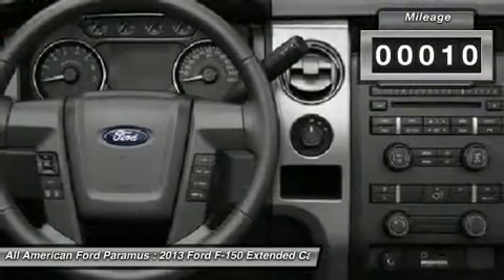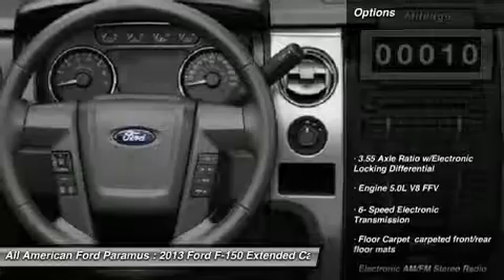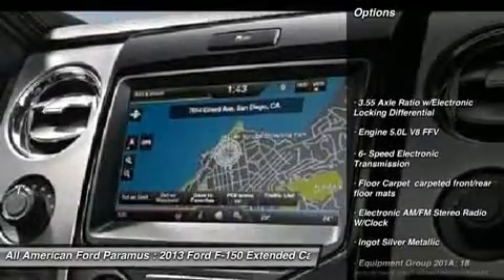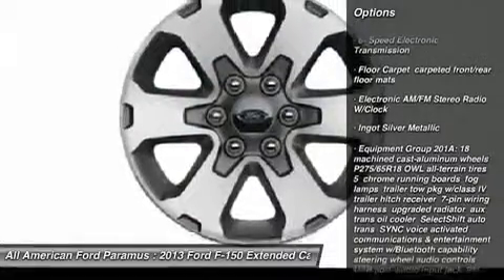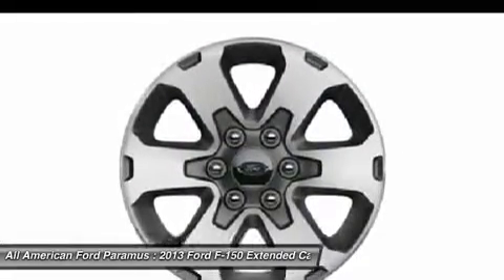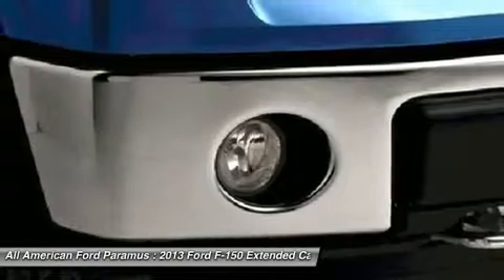This vehicle has less than 100 miles. Here are some of this vehicle's great options: traction control, stability control, anti-lock braking system, air conditioning, adjustable steering wheel, power steering, keyless entry, four-wheel disc brakes, cruise control, aluminum wheels.